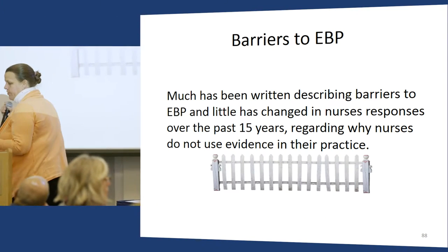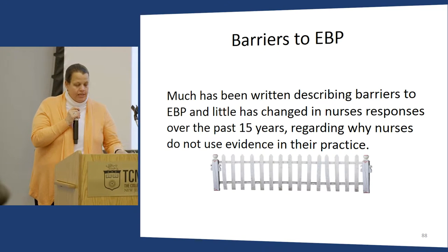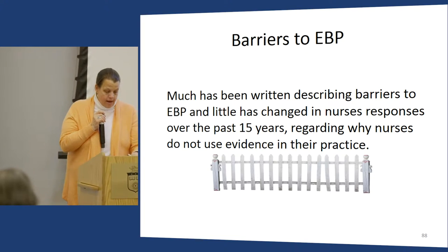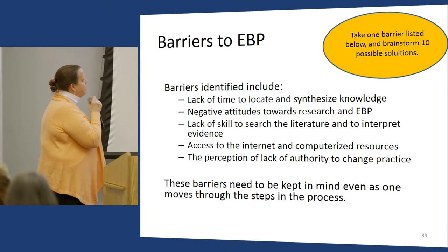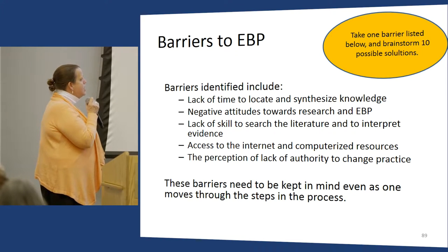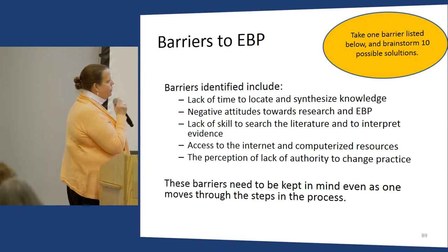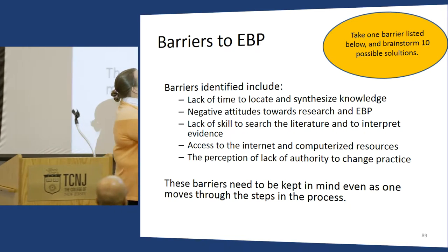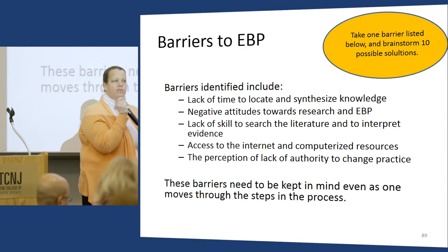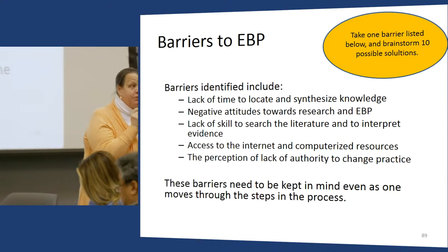One element I teach is why nurses don't engage in evidence-based practice: it might be lack of time, negative attitudes towards research, lack of skill for searching literature, lack of timely internet access, or perception of lack of authority to change practices. One assignment I give is: take one barrier and brainstorm ten possible solutions. I have them do that in small groups, and some of their ideas are really good.